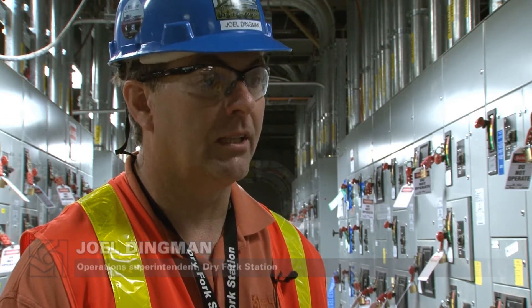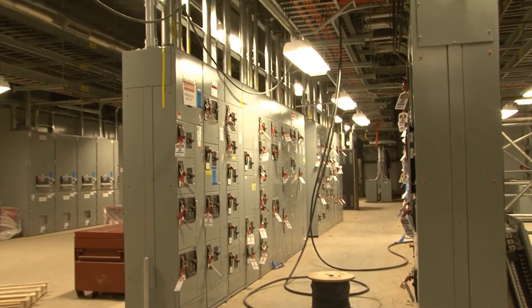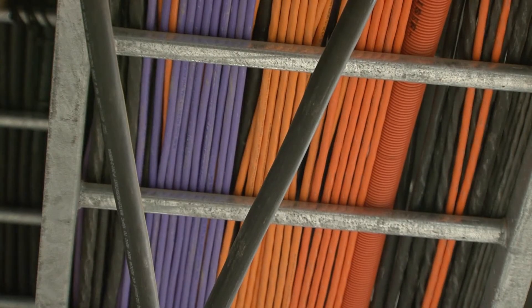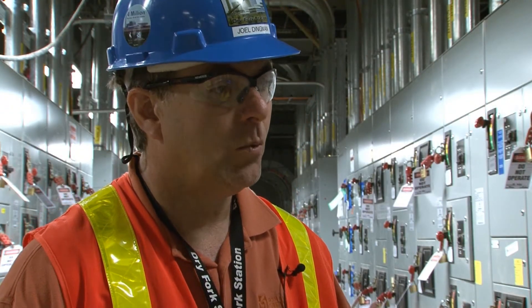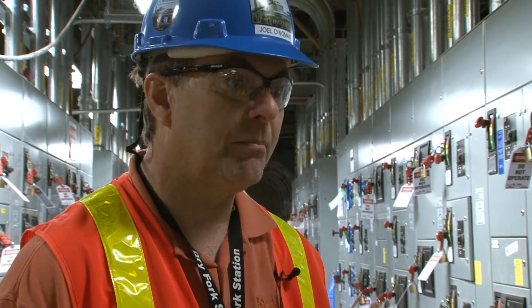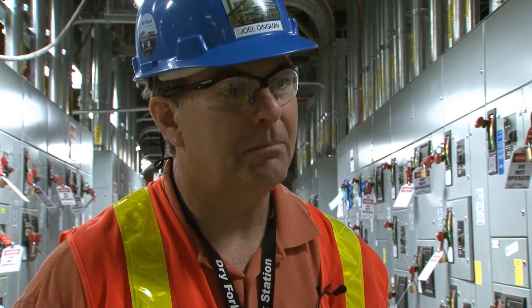That's how we signify to the contractors that they are no longer doing work on that piece of equipment, unless directed by the commissioning group. This room is the distribution system for the main turbine generator and boiler building. As we get wires pulled through all the cable trays and pulled into the buckets and the distribution system internal to the plant site, we're slowly getting equipment off of that construction power and using the power off the grid to help us keep moving ahead.